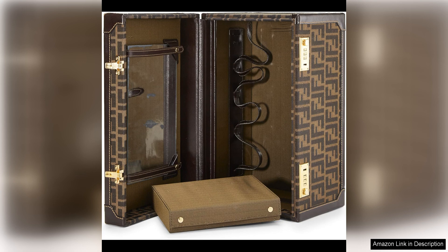Overall, the Fendi pre-loved brown Zucca canvas Box Vanity is a must-have accessory for any fashion lover. Its timeless design, high-quality craftsmanship, and pre-loved charm make it a standout piece that will be a staple in your wardrobe for years to come. Whether you're a long-time Fendi fan or new to the brand, this bag is sure to make a statement and elevate your style game.